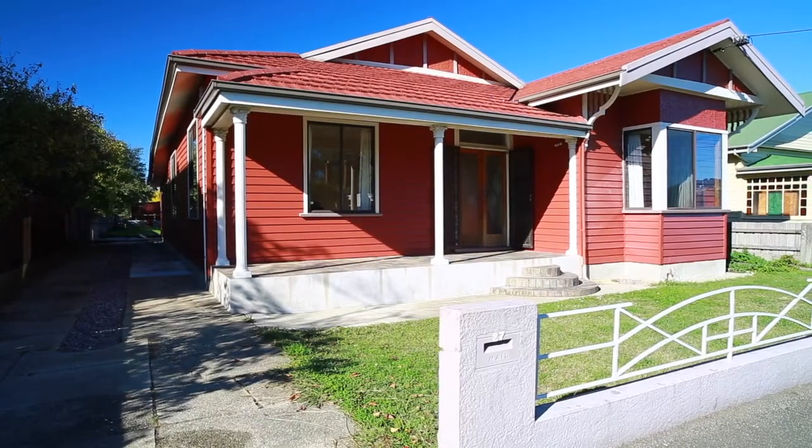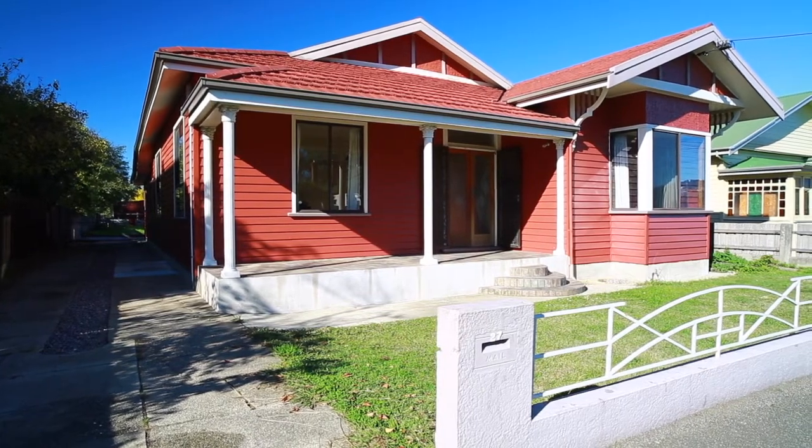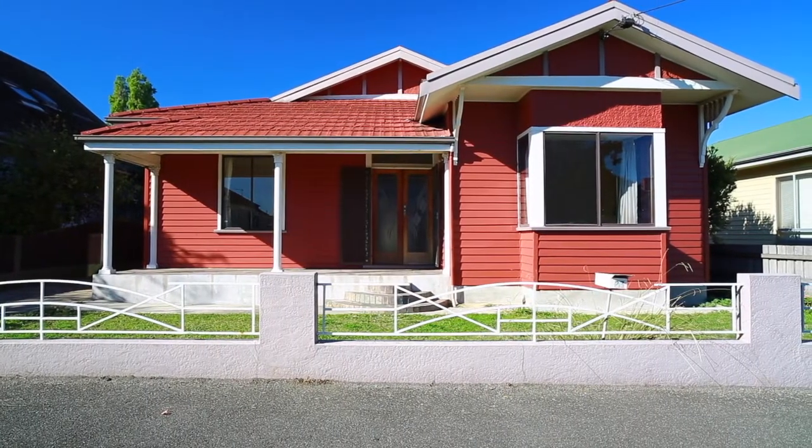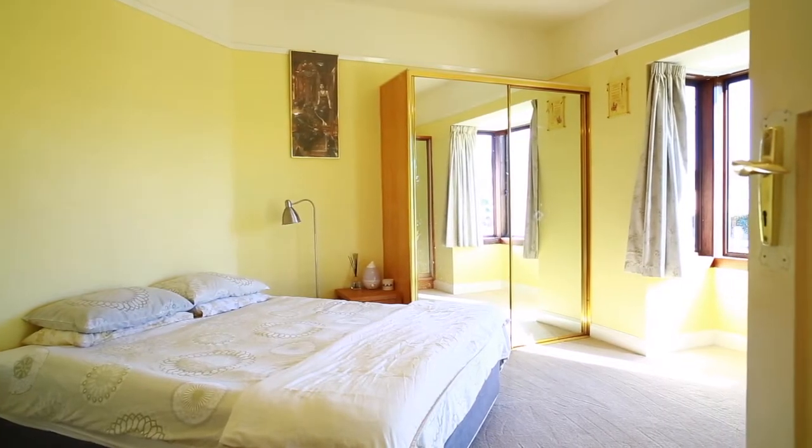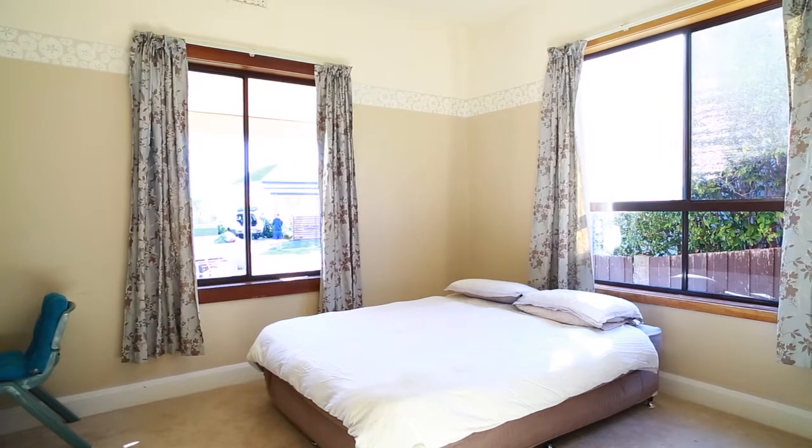Now we're not here to sell the Star Theatre, but just a little way down Lytton Street at number 27 is a real gem of a house. Follow us. Lytton Street is in the heart of Invermay — a suburb that is progressing more and more by the day, with all the facilities, the city, and the Inver-esque precinct.